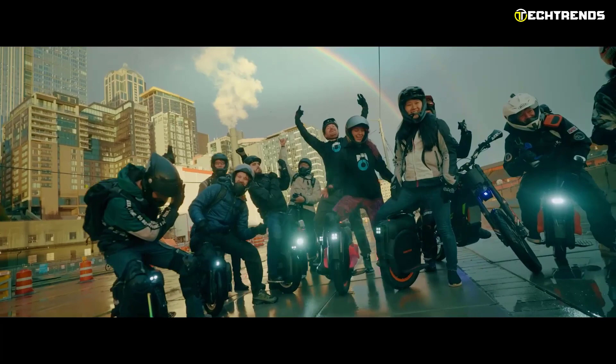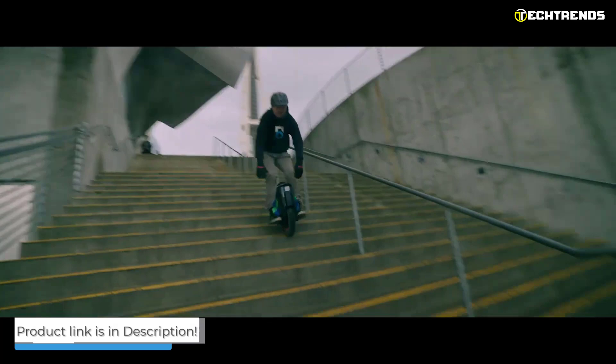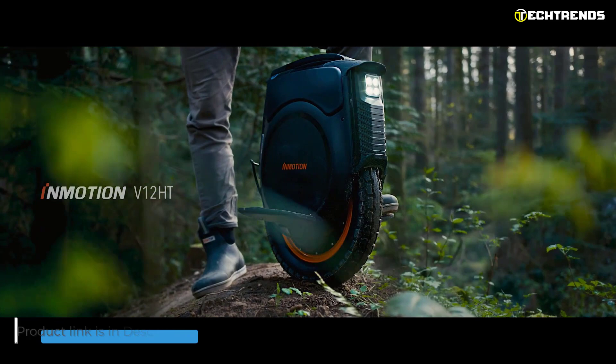The Inmotion V12HT is a unicycle with a double bumper and compact trolley handle. It is for those who want to ride and feel confident about the unicycle and its ability to carry them.